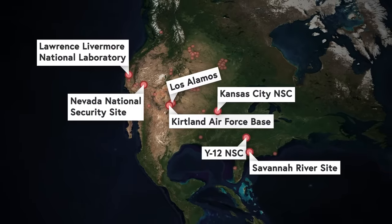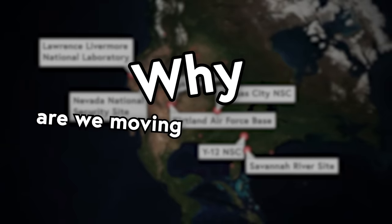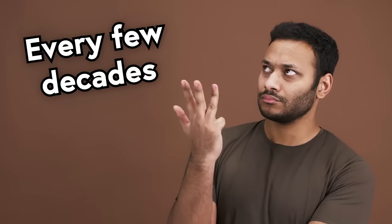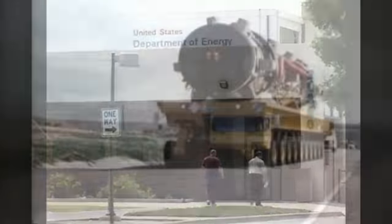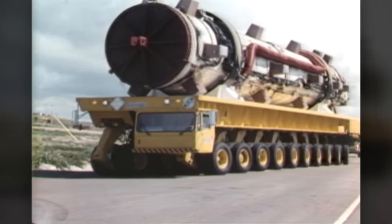At this point, you probably have the same question I did when I started writing this video: why, exactly, are we moving nuclear warheads in the first place? It's not like we're using them — this must only happen every few decades. And you'd be right, if you just replaced 'every few decades' with 'several times a week,' which means you weren't very right at all.